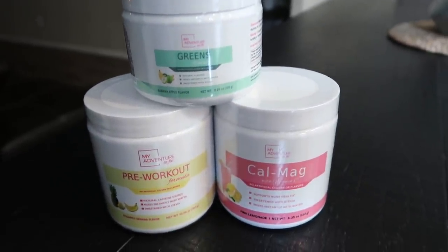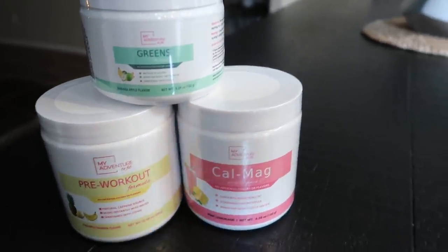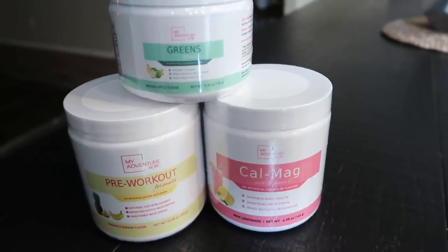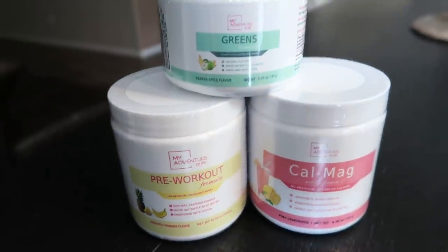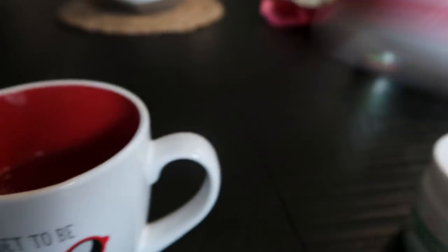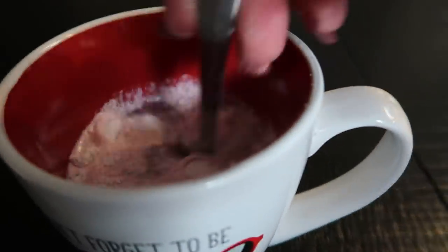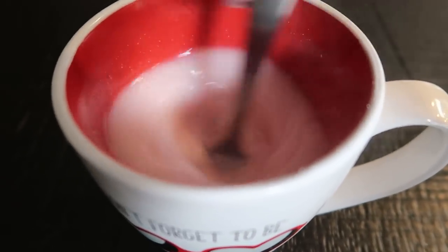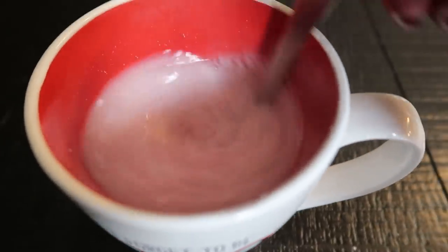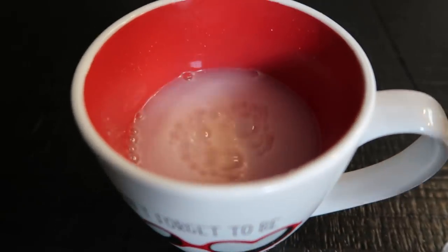So first I'm going to show you guys the Cal Mag. What I do is warm up about five ounces of water, add the scoop of Cal Mag to the warm water, give it a good stir until it's dissolved, and then pop in either some ice cubes or some cold water and drink it down. It's really, really good — it's a lemonade flavor so it's delicious. It dissolves really well, and then I'll reuse this same cup for the greens.